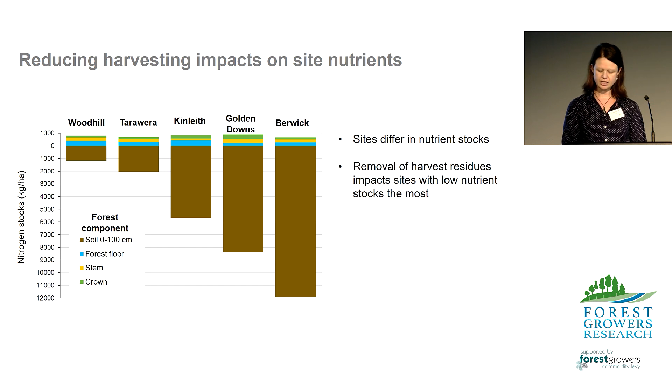Between sites, I would like to point out the difference in the contribution of the forest floor to the overall ecosystem nitrogen stock. For example, at Woodhill the forest floor makes up 21% of that ecosystem's nitrogen, compared to Berwick where the forest floor makes up 2% of that ecosystem's nitrogen. Therefore, the removal of harvest residues at Woodhill will impact the site nutrient stocks the most.